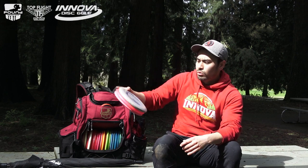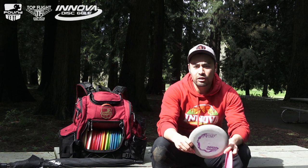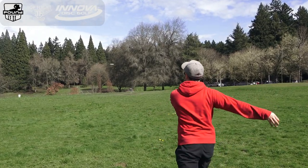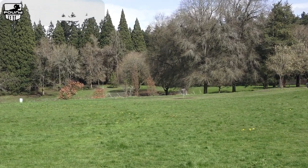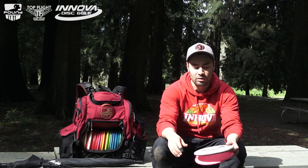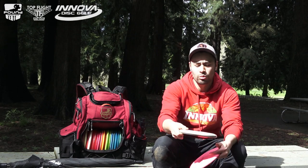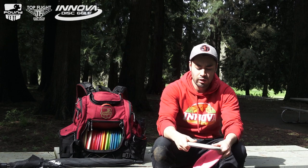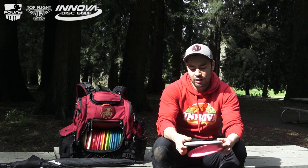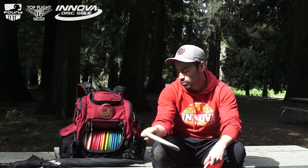Approach discs — we'll start with backhand. I've had a Conrad Aviar in my bag for the last couple years for my backhand straight shots. Anything 200 feet and in that I want to make sure sits at the ground where it hits, I'm going to be reaching for my Conrad Aviar. This thing is dead straight, even a little turn to it now as it's a couple years old. It's just what I need for those tight-winded shots where I can still throw it hard and know it's not going to go too far past the basket.